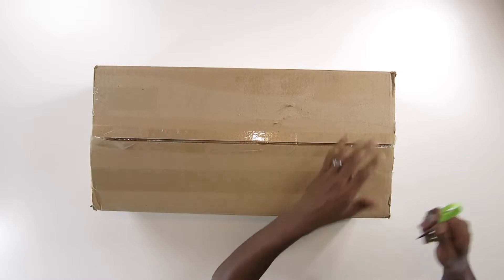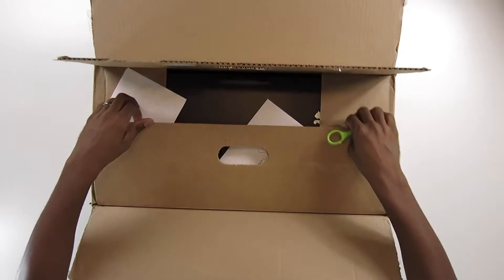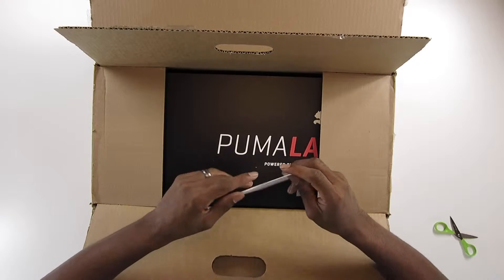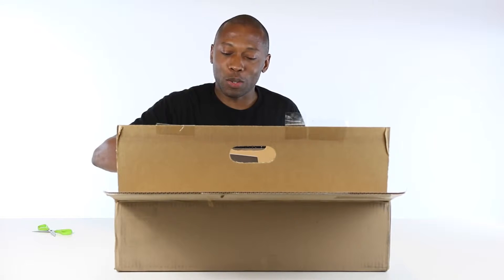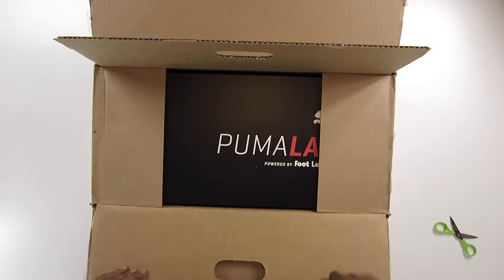Let's crack this open and see what we have. Oh, double taped here — wow, they really got this in here good. Got another layer of tape. Oh look at that, has my name here — that's very nice, thank you. Looks like this is powered by Foot Locker. Got a little note there. Hi Jock, hope all is well — in celebration of our latest Puma Lab powered by Foot Locker opening in Miami, we wanted to share the enclosed Puma swag. Enjoy — Sarah. Well, thank you Sarah, I appreciate it.